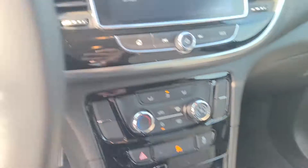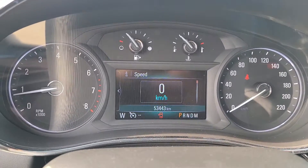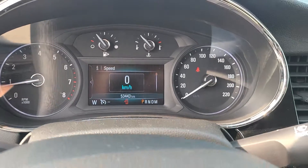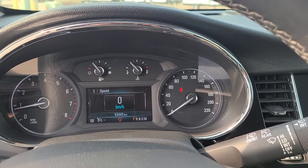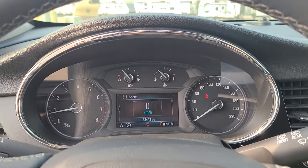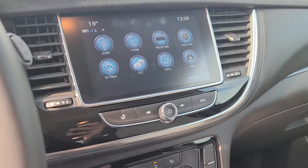Of course, it is an automatic. When I took this video, 53,443 kilometers is all that's on this thing — still a great unit to have. If you are interested in this or any of our other new or pre-owned vehicles, feel free to give us a call.